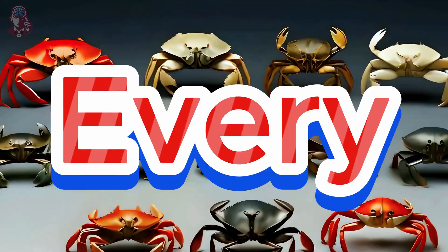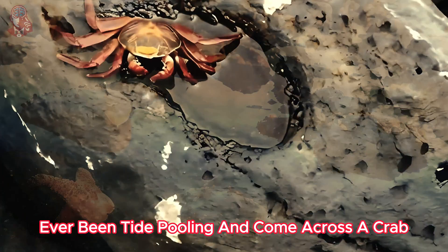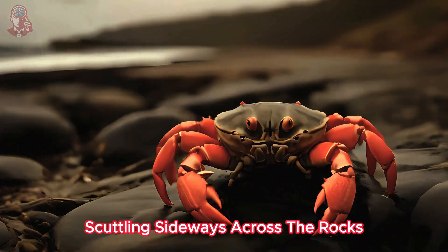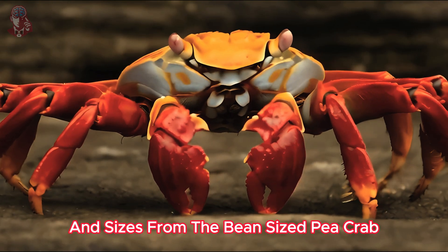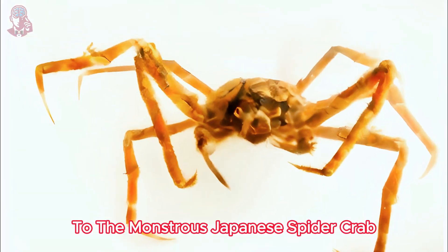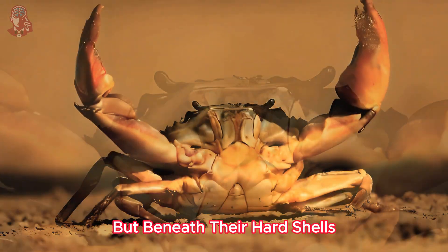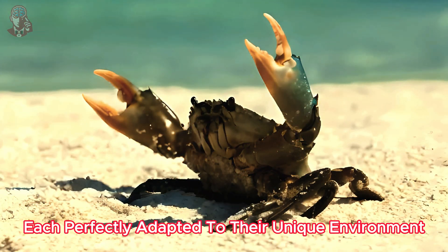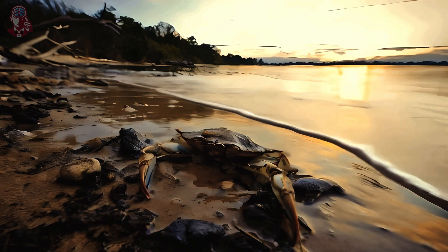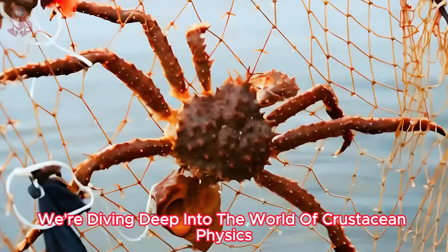What are the different body types of crabs and how do they conquer every corner of the ocean and land? Ever been tide pooling and come across a crab scuttling sideways across the rocks? These fascinating creatures come in all shapes and sizes, from the bean-sized pea crab to the monstrous Japanese spider crab with legs spanning over 10 feet. But beneath their hard shells lies a surprising diversity in body types, each perfectly adapted to their unique environment. So buckle up, crab enthusiasts, because we're diving deep into the world of crustacean physics.